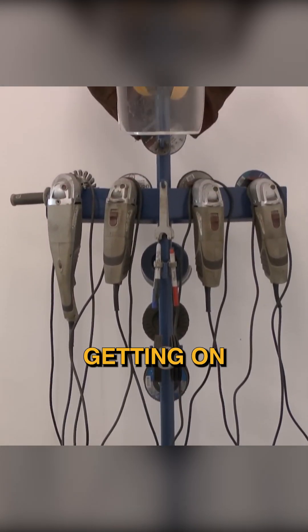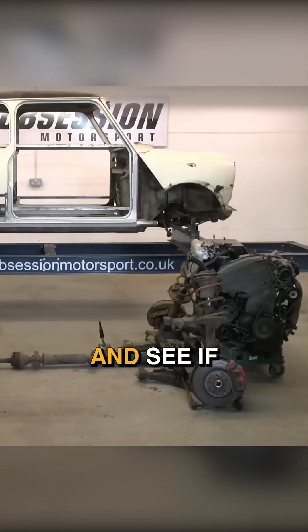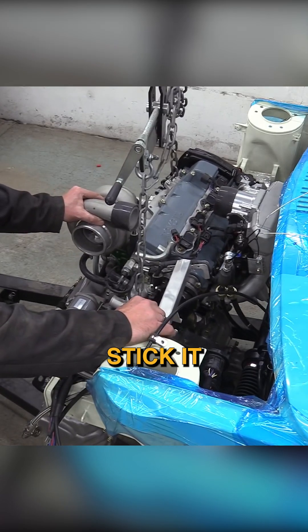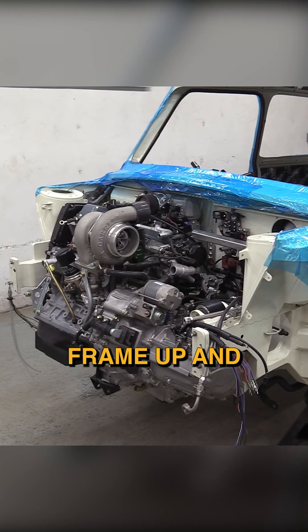Nick especially is very fond of just getting on with it — you just stick the engine next to the car and see if you can do it. Because by the time you've managed to scan it, bugger around with it, clean it off, put it all back together, and stick it in Fusion and do all the bits, you could have literally just put the engine in, made a frame up, and put the front on it.